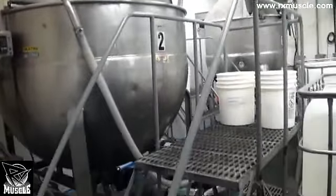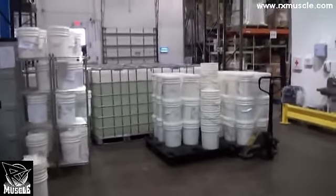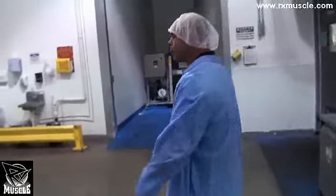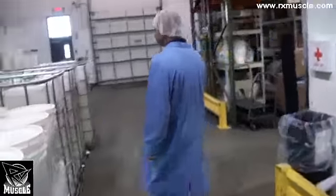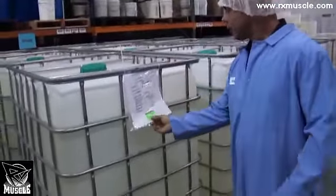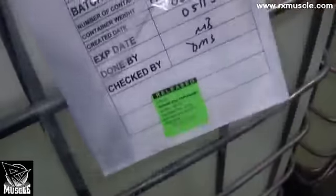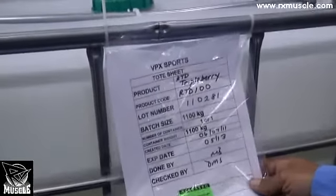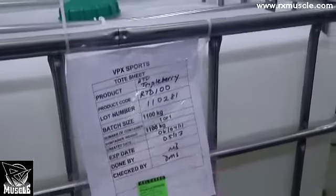From there, samples are taken of that liquid back to the lab, tested to make sure they agree with the label on the bottle, and they're brought over here to this staging area, where the complete liquid product is held until it gets one of these green stickers that says it's released. In this case, we are making Triple Berry RTD, which is our Redline RTD Triple Berry drink — released, ready for bottling.